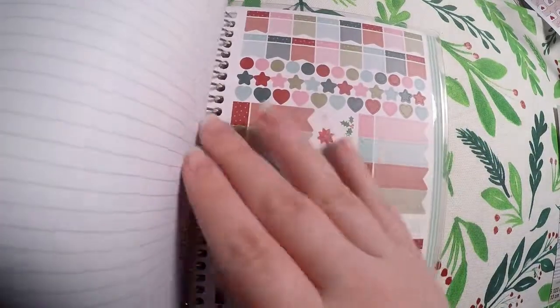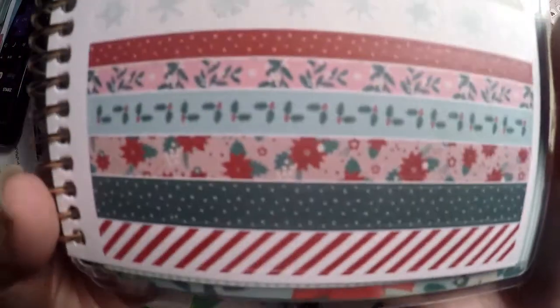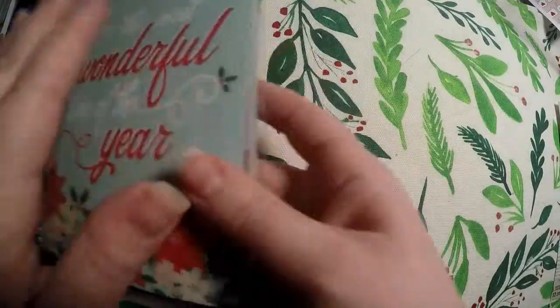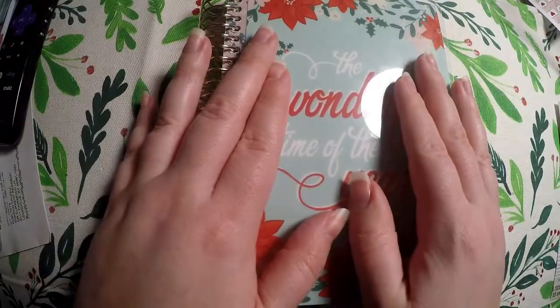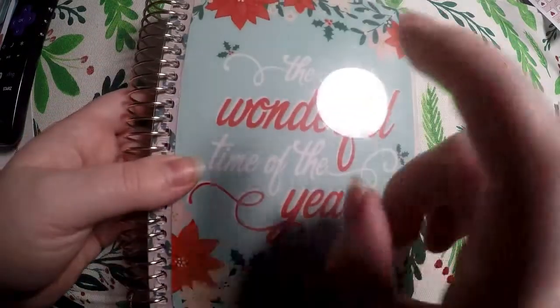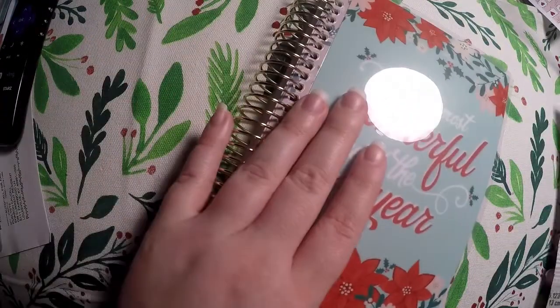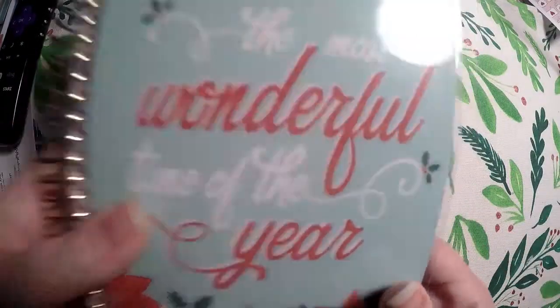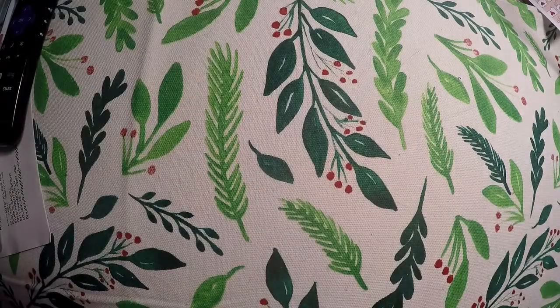You get a very cute sticker sheet — look at the Christmas washi, super cute! That is the holiday keepsake planner, and I really might need more than one because it's perfect for covering my holidays and memory keeping at the same time. It was originally $14.99 US and I got it on sale, so I'm super glad I picked it up.